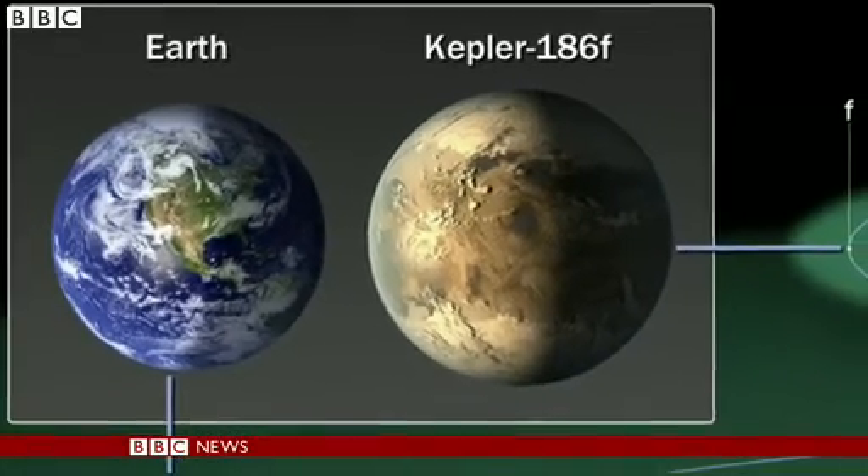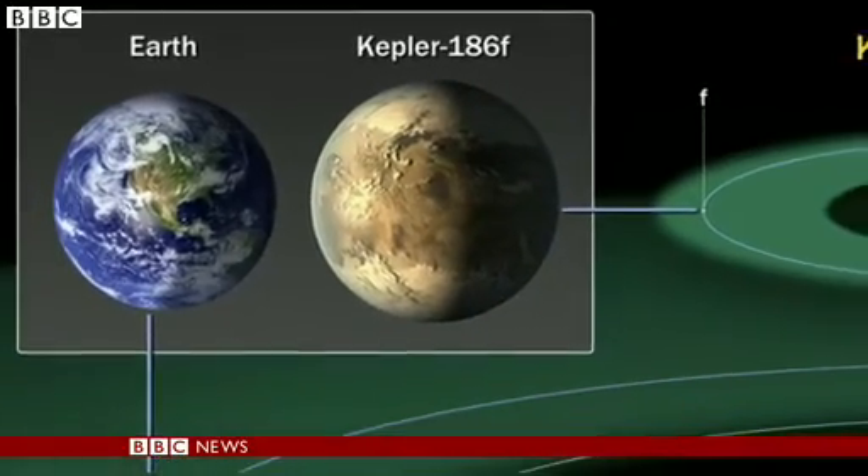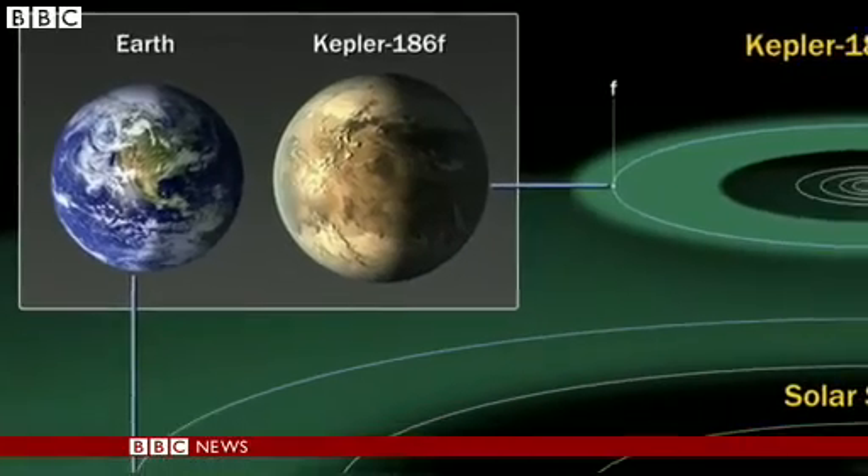It's thought this could be what's called a Goldilocks planet — just the right size, just the right distance from its star.